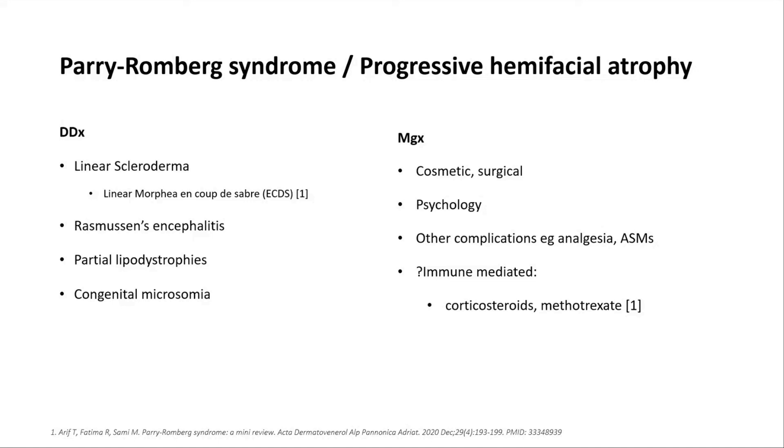The etiology remains unclear, but probably the most commonly used medications in some cases are those also used in linear scleroderma — high-dose corticosteroids, daily high-dose prednisolone or pulsed IV methylprednisolone, in addition to a steroid-sparing agent, usually methotrexate. This is reported in some cases to stop the progression, but given the etiology remains unclear, there remains debate about the best management.